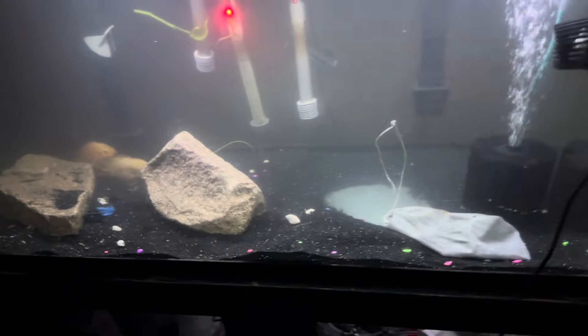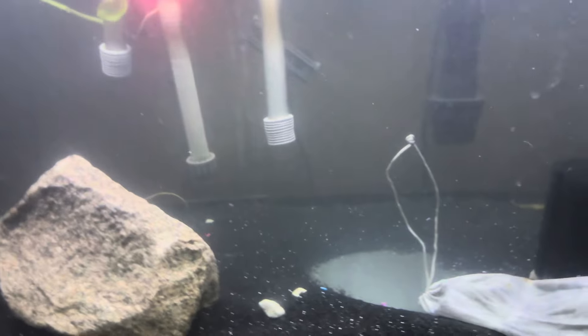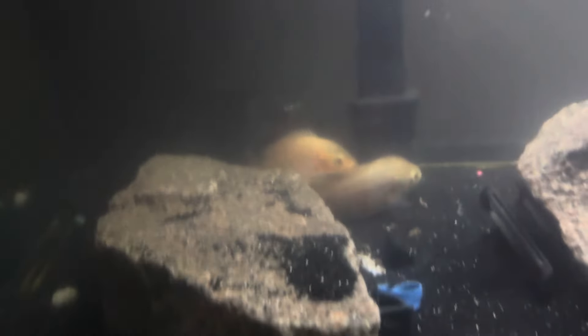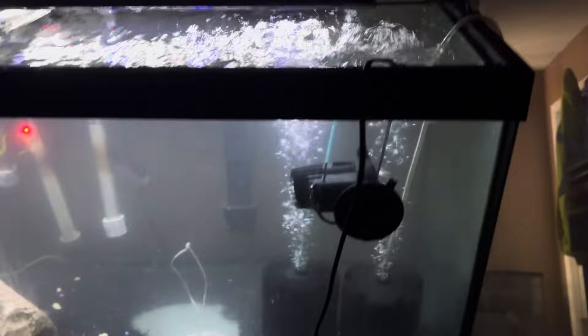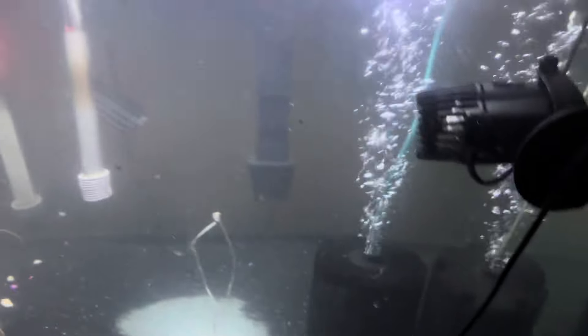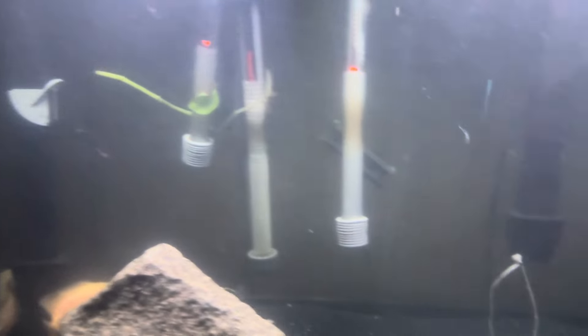Alright YouTube, I'm back. I did do the water change and filled it back up. I didn't get a time lapse of filling it back up because I'm the only one recording and my tripod broke. For the most part everything is filled back up and running smoothly — the Oscars are chilling, water temperature is nice, water quality is nice, pH is nice. I'm probably going to add some more plants soon because they destroyed the other ones.